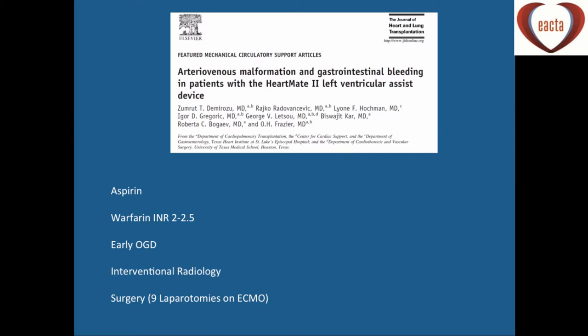Looking at bleeding outside the chest, from the Journal of Heart and Lung Transplantation: if you follow up LVAD patients in the outpatient setting, 20 to 30% present with GI bleeding. In the UK they're all on aspirin and warfarin; in the States some are on dual antiplatelet therapy and warfarin. The INR tends to be 2 to 2.5, and so you may be involved with these patients if they come in with a massive GI bleed.